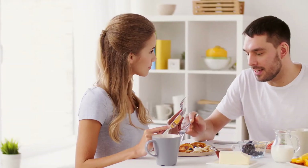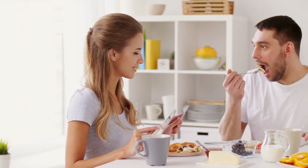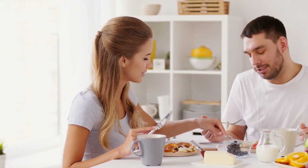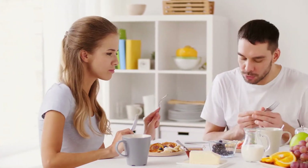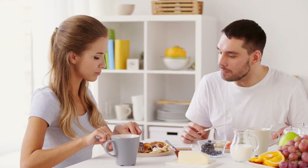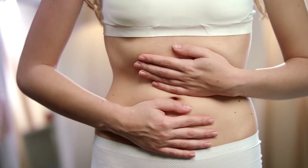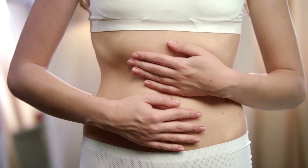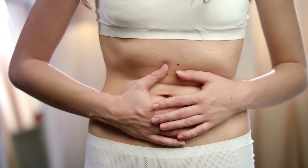Taking LIV52 tablet or syrup regularly will help improve your digestion, low appetite, and mild constipation. LIV52 is also helpful in treating problems like abdominal bloating, discomfort over the liver, liver-related pain, high cholesterol, and triglycerides.